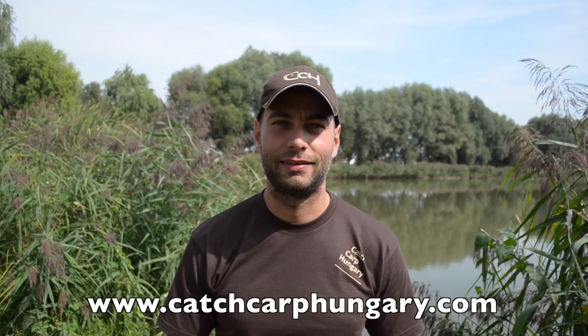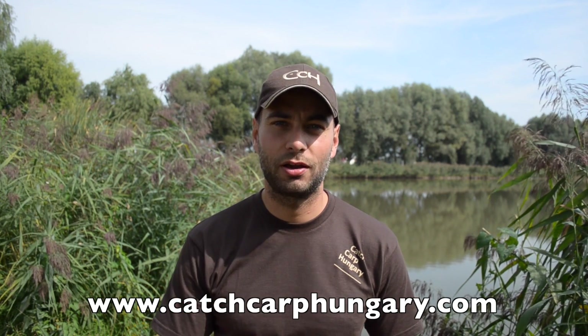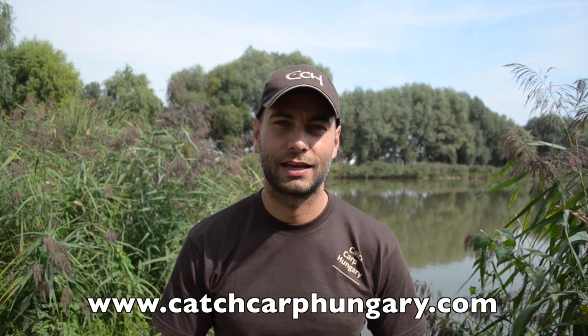This session is over and we had a terrific week here at Paradise Lake with the beautiful sunny weather and the nice carps. The biggest carp this time was 19.6 kilo — just under 20 kilo — and the average was 10.3 kilo, so I'm quite happy with this result. Don't forget, if you want to catch big carp in Hungary then contact us, Catch Carp Hungary.